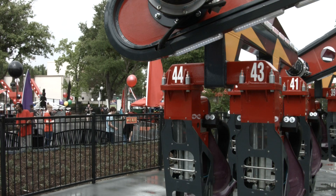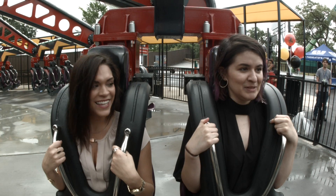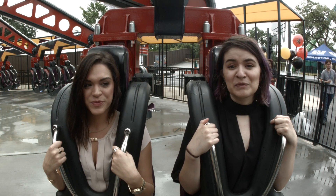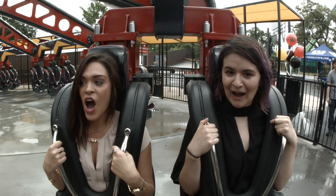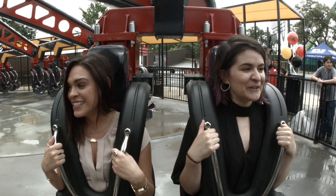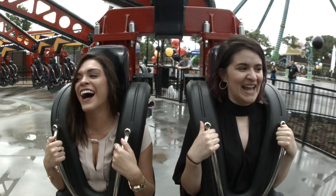We're on Catwoman's Whip, which is the second ride out of the three that's going to be here in Gotham City from now on. We actually never saw this one being tested, but we know it is a spin ride, so we're excited to ride it. We are up for a surprise. We've heard great things, so we'll see. You'll see by our reactions how we like it.